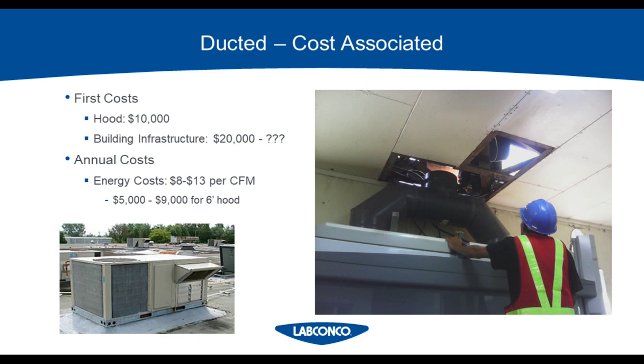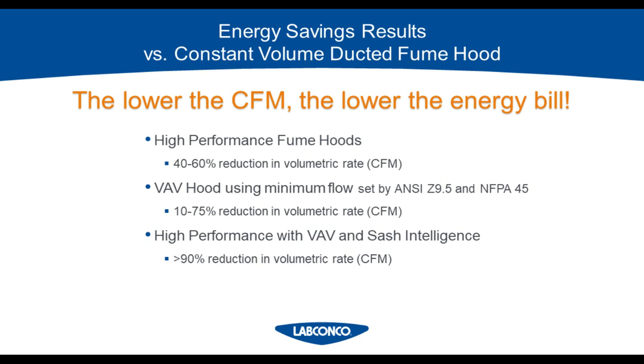Energy costs are going to vary depending on where you live. Folks in the Northeast United States have higher bills than in the Midwest. We typically estimate $8 to $13 per CFM per year for the fume hood annual energy costs — that's a fume hood operating all the time. On a typical six-foot hood it would be about $5,000 to $9,000 depending on whether it's high performance and what the required face velocity of your facility is.